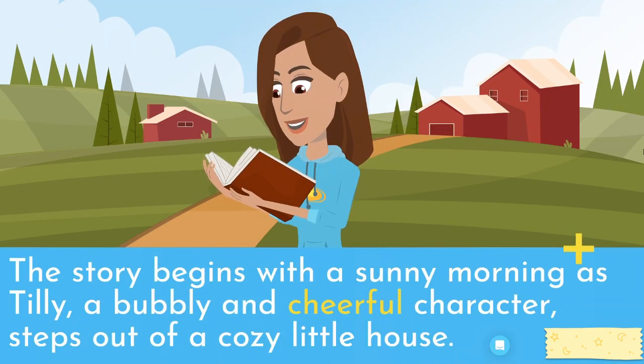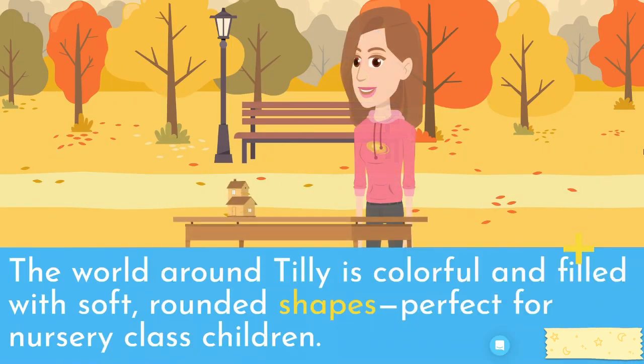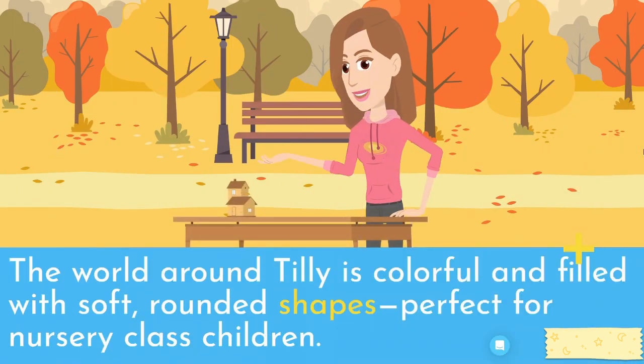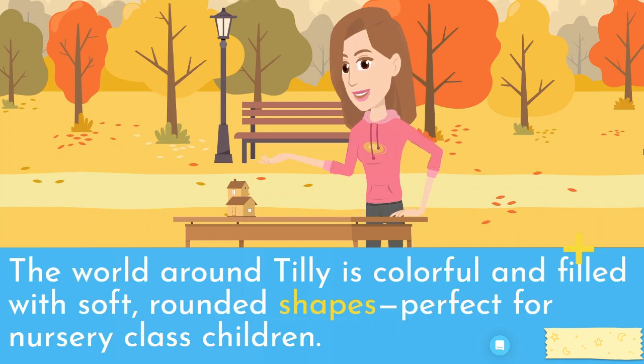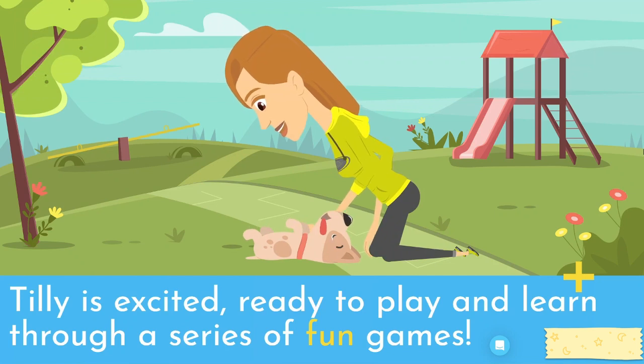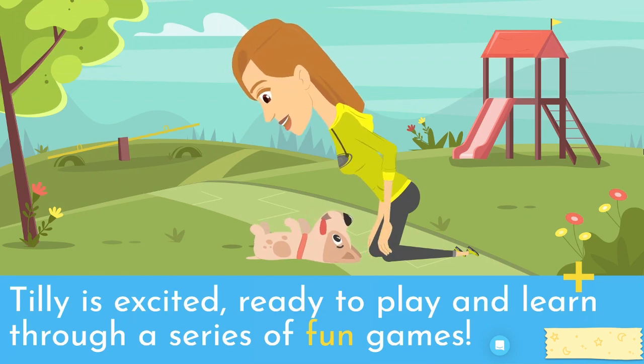The story begins with a sunny morning as Tilly, a bubbly and cheerful character, steps out of a cozy little house. The world around Tilly is colorful and filled with soft, rounded shapes, perfect for nursery-class children. Tilly is excited, ready to play and learn through a series of fun games.